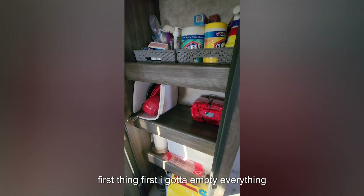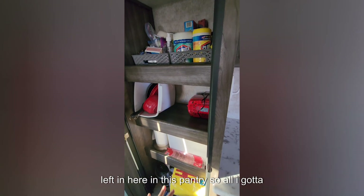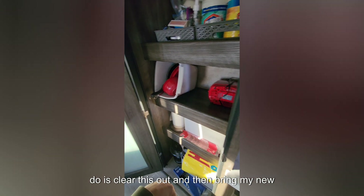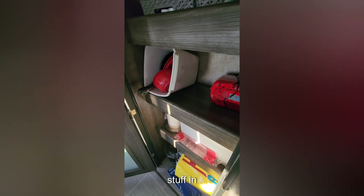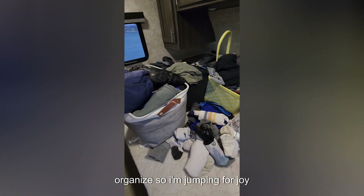First things first — I gotta empty everything out. I've already put everything they left in here into this pantry, so all I gotta do is clear this out and bring my new stuff in. Anyone that knows me knows I love to organize, so I'm jumping for joy.